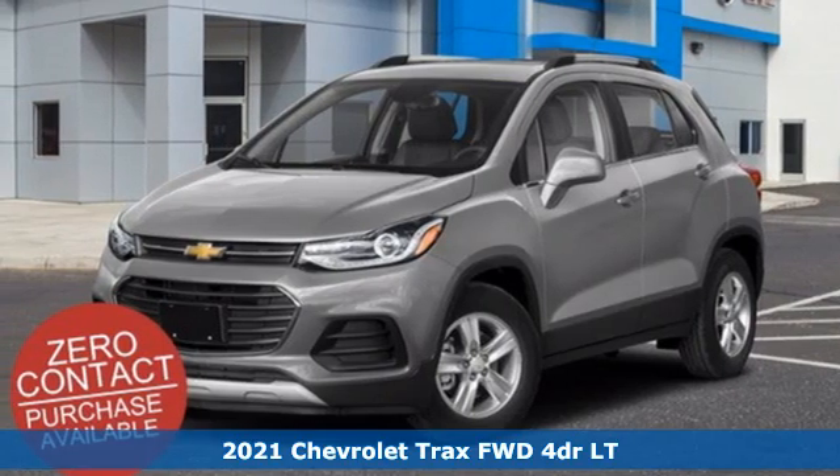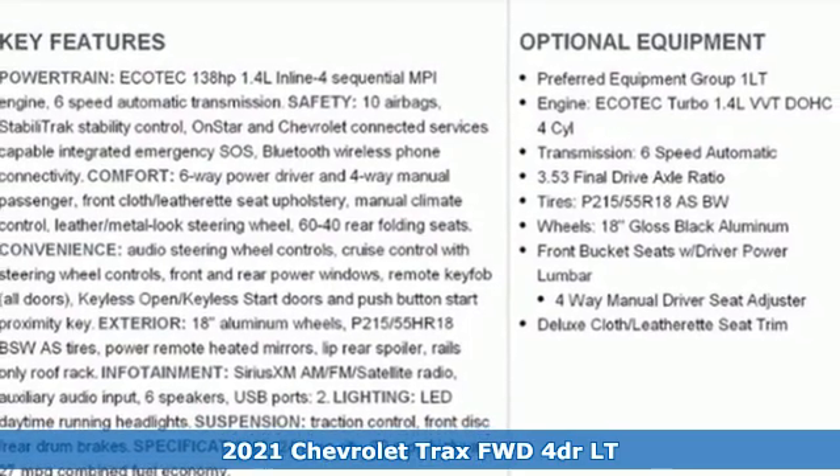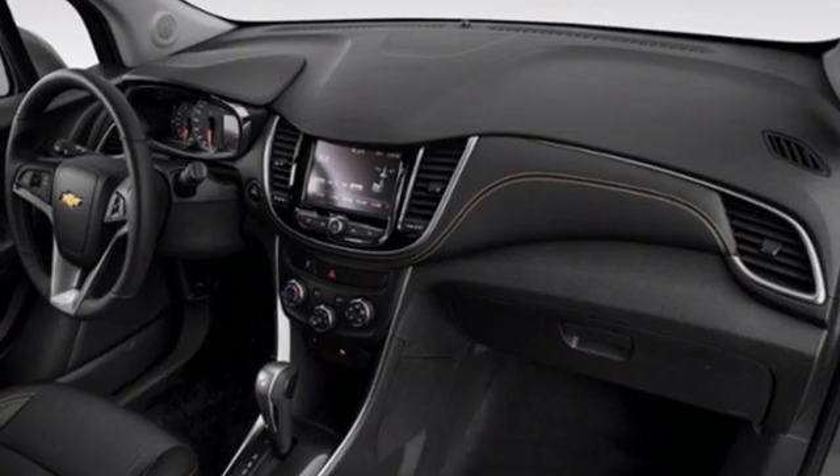Here's a new 2021 Chevrolet Trax. With its athletic design cues, this Trax adds curb appeal to every street, and it comes with all the amenities you need.